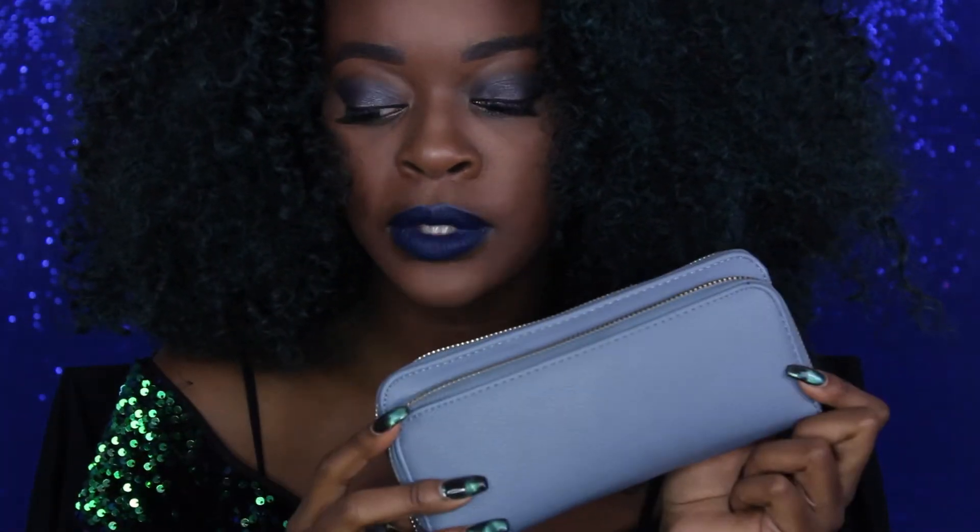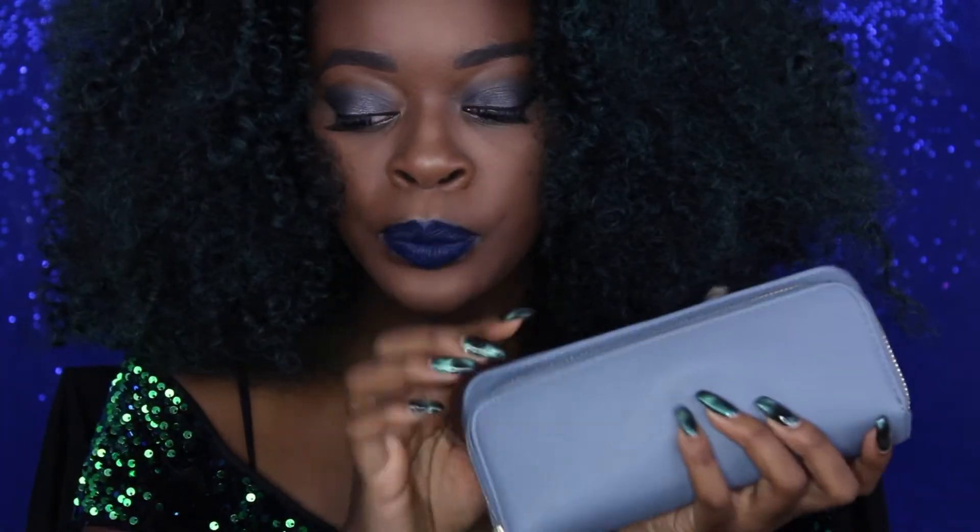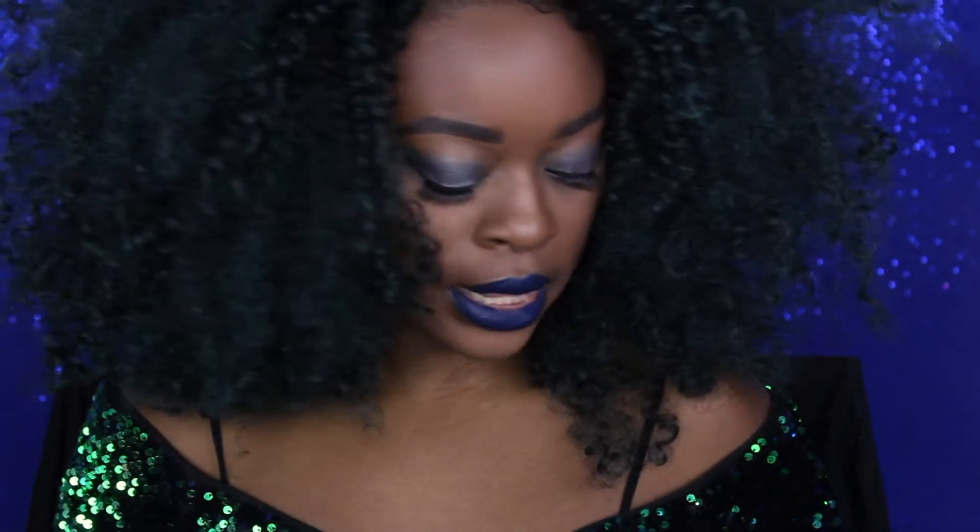The first thing I'm going to pull out is my wallet. This is just a basic wallet I got from Target — it has two little compartments and I really love the color. Of course, I think everyone should carry a wallet.